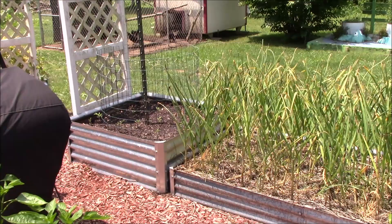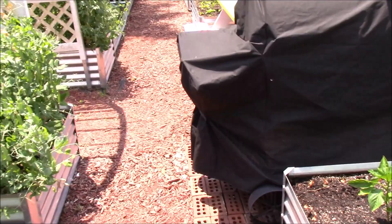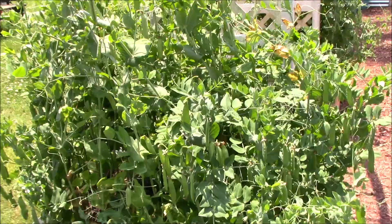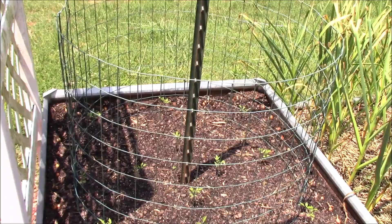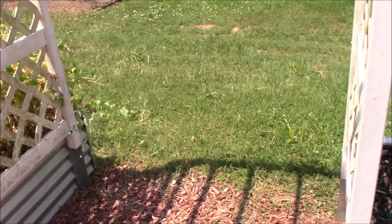We've taken the peas out of that box and put some tomatoes in. Over here the younger peas are still making really good peas — there's a bunch of peas on that plant. We got more peas across the way too. We put the pea trellis back in here — it won't do anything for the tomato plants, they'll just get tied up to the big main stake, but we put it in there just in case it could help them when they were younger.